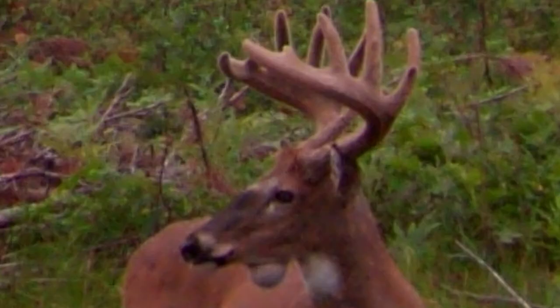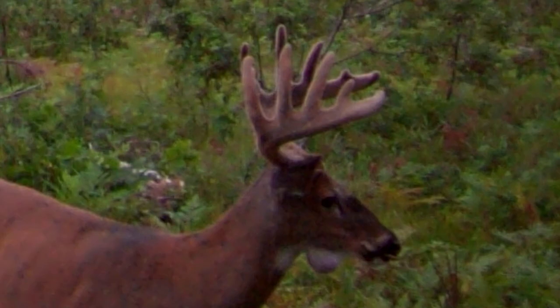But there was a very unique characteristic about this buck. He had like this giant looking goiter underneath his neck. I don't even know if that's the right term, but it looked like a tumor. So I ended up giving this buck the name Tumor.